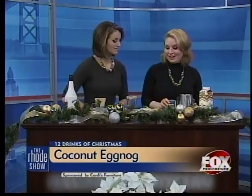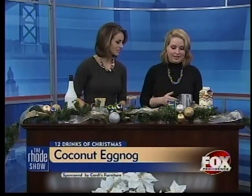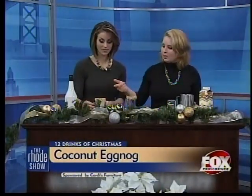Then we're going to whisk in egg yolks — just the yolk — and also Coco Lopez is the secret ingredient. So then we get the eggnog made and chill it, and we're going to rim the glass with the Coco Lopez and the toasted coconut that we've made.